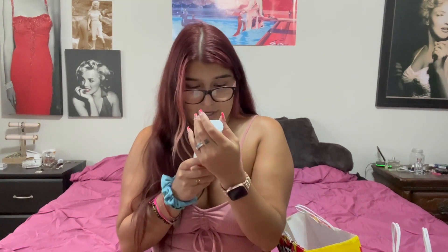Cinnamon Donut Swirl — this one smells so good. It has sweet cinnamon, brown sugar, and fluffy dough.